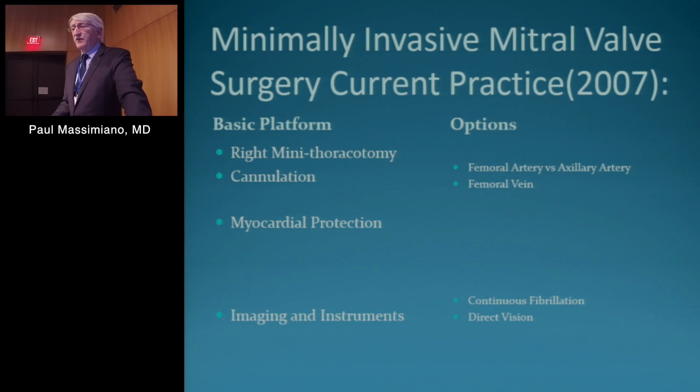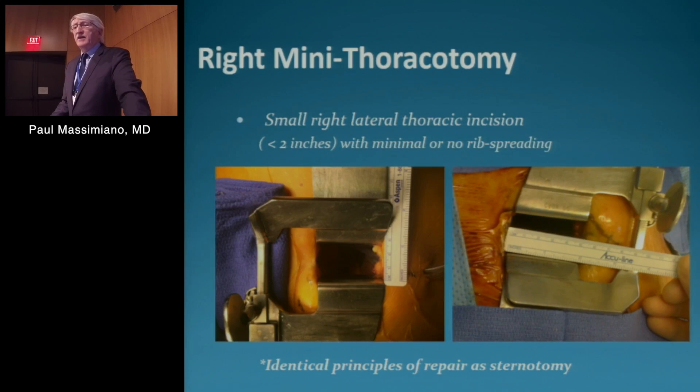Starting in 2007, on the option side, we put a femoral arterial cannula in, a femoral vein cannula, fibrillate the heart and just look through the incision. For our right mini thoracotomy, we make a small right lateral thoracic incision — two inches with minimal or no rib spreading. We're back to the Chitwood retractor, which is a two-inch retractor, and we open it one inch, 2.5 centimeters — opening it more really doesn't give tactical advantage. We also use a ribbon retractor bent 90 degrees to push the diaphragm down, so you don't need stay sutures in the diaphragm.